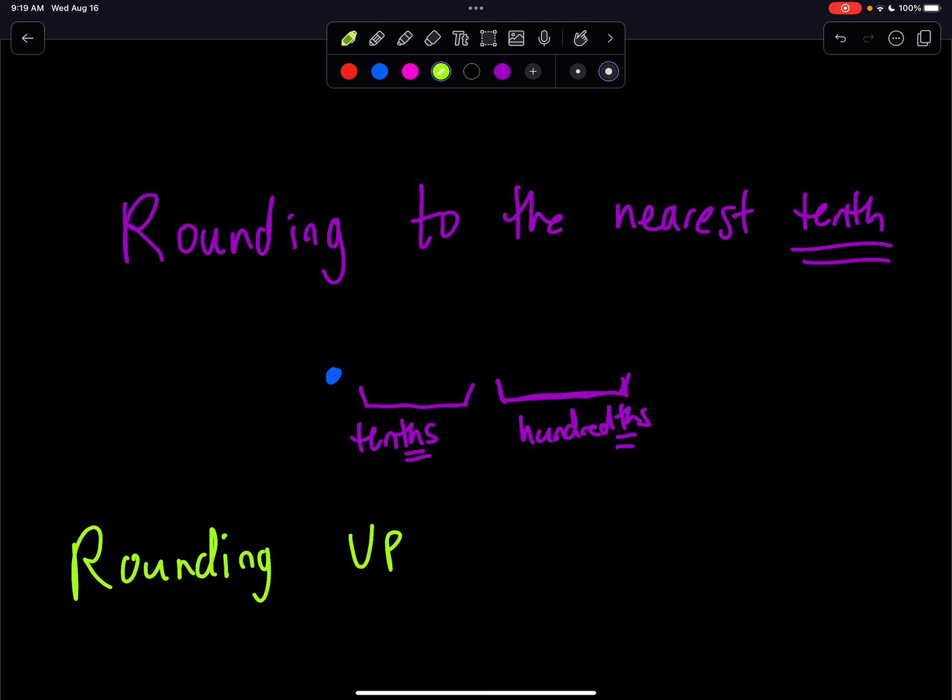So if you're rounding to the nearest tenth, you really want to make sure that you're looking — draw my eyeballs here — you are looking at the nearest hundredth. That's really important. You always want to look one more decimal place to the right. So if we're rounding to the nearest tenth, we want to look at the hundredths.